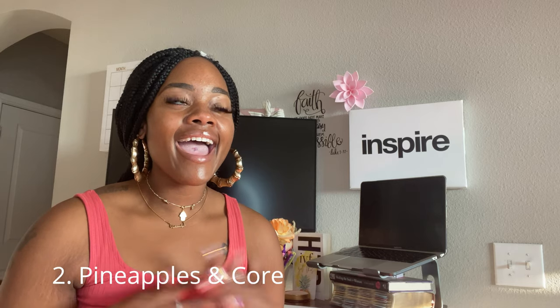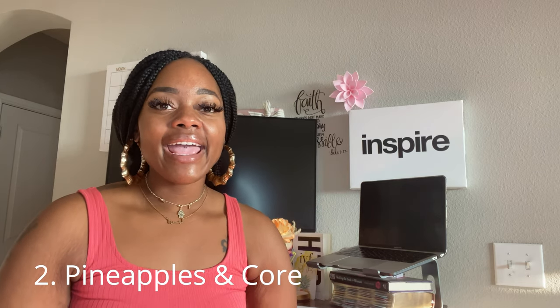The second tip I would love to share is pineapples. I had eaten tons of pineapples. At least two weeks before your embryo transfer, start eating one to four slices of pineapple each day. When you get to being a week before transfer, continue eating one to four slices of pineapple but also start eating one to two slices of the pineapple core.